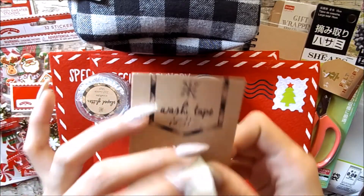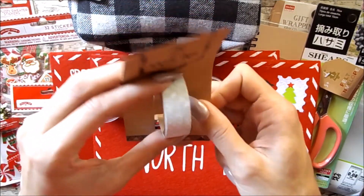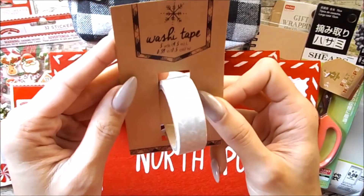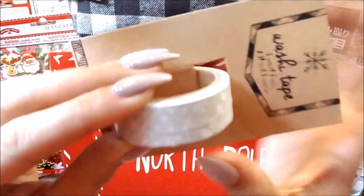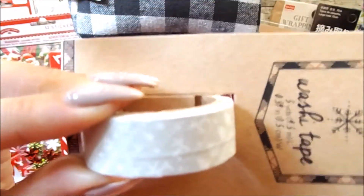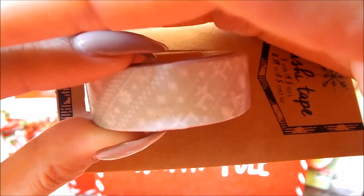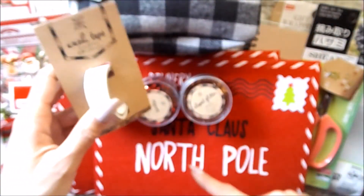I kind of wish I got the flannel washi tape but I don't use washi tape as much, even though it's great for flipbooks and stuff like that. I just have so much already. So I just picked up this sweater print washi tape — sorry, the sun is shining like crazy so the lighting is horrible. But it has this print on there and it was a dollar.